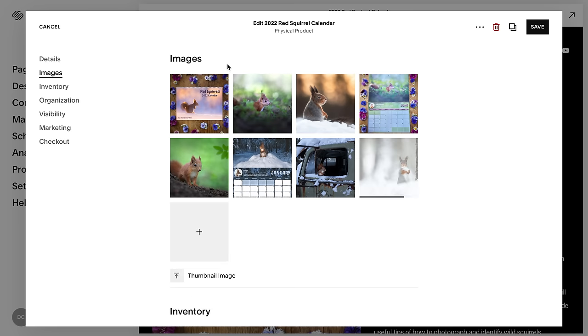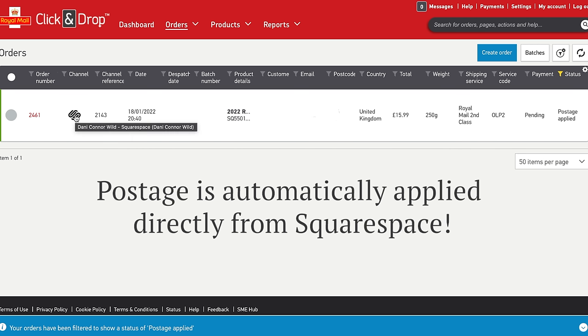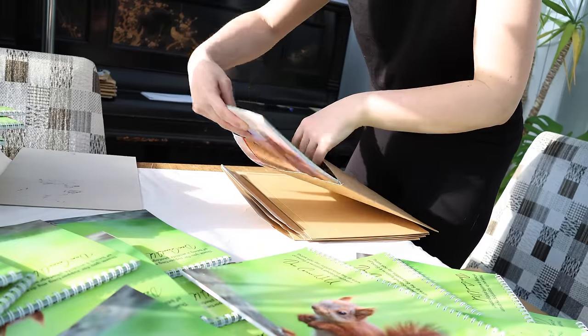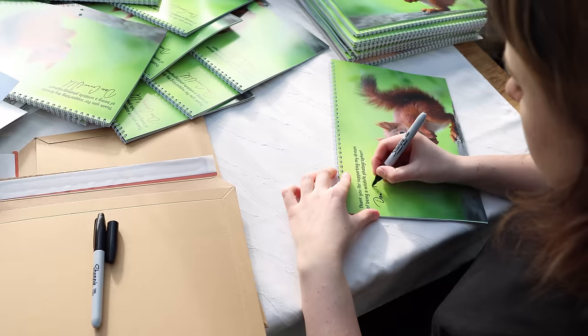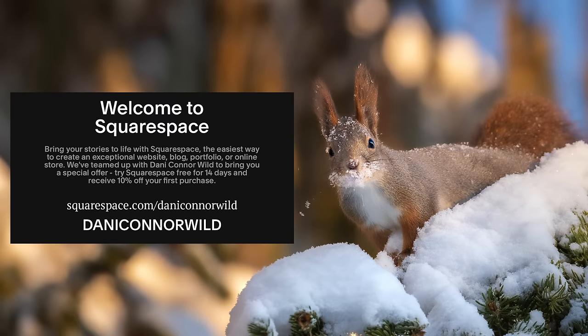Squarespace has completely changed how I sell my photography products. The year before, I did it all manually and wasted so much time sending out invoices. Squarespace has enabled me to automate almost everything - I still pack and sign all the calendars, but it's just so much easier. Go to squarespace.com for a free trial, and when you're ready to launch use Danny Connor Wilde to get 10% off your first purchase.